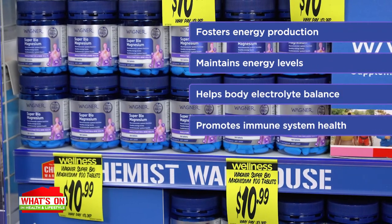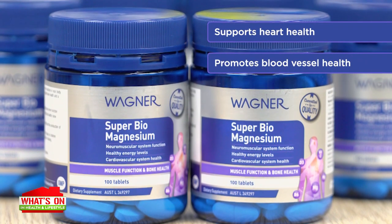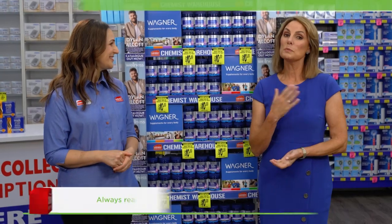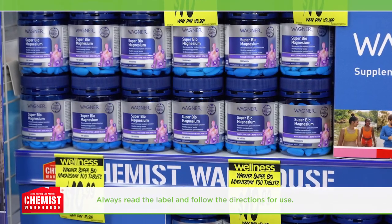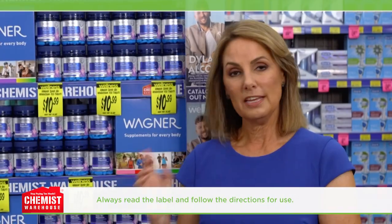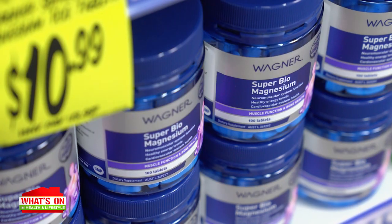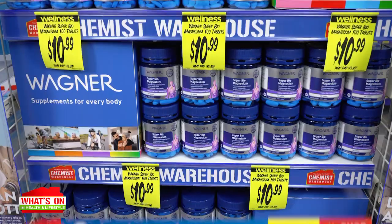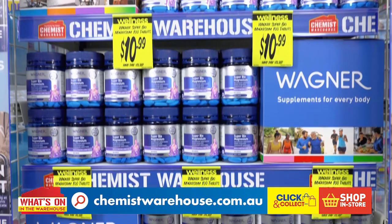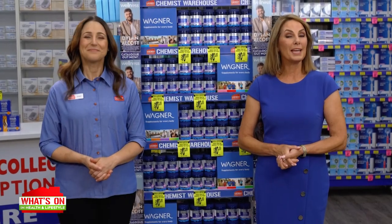It also supports immune system health and function — busy workers will love that. Who has the time to fall sick? It also supports heart health, blood vessel health and healthy cardiovascular system function. And it helps to support your skin health — just one daily tablet maintains wound healing and supports collagen formation. Collagen is a structural component in bones and muscles, and this tablet also assists connective tissue formation in the body. Try Wagner Super Biomagnesium 100 tablets, only $10.99 at Chemist Warehouse. Check out the full Wagner range in store.